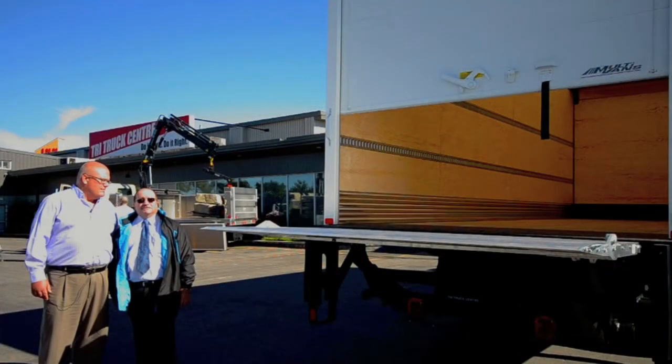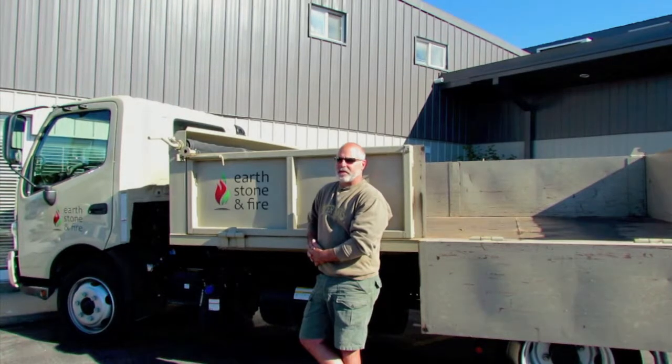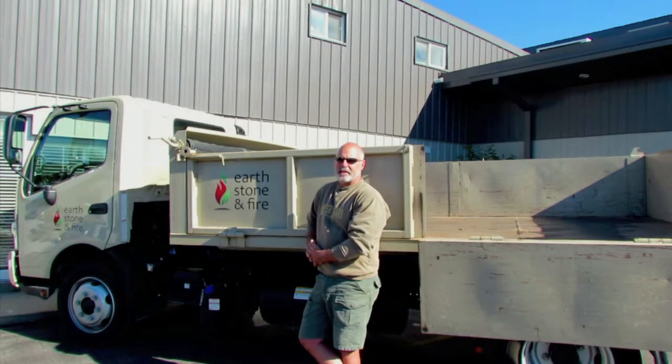We have a second truck we've purchased from Tri-Truck Center here in Barrie, Ontario — it's a multi-lift unit which allows us to have a disposal box and also dump at the same time. We've had a great experience here with these guys; their service has been outstanding and their attention to detail is bar none. They've done a great job taking care of any little needs, and it's great that they're open basically 24 hours a day so we can get down here after our daily routine with our store.